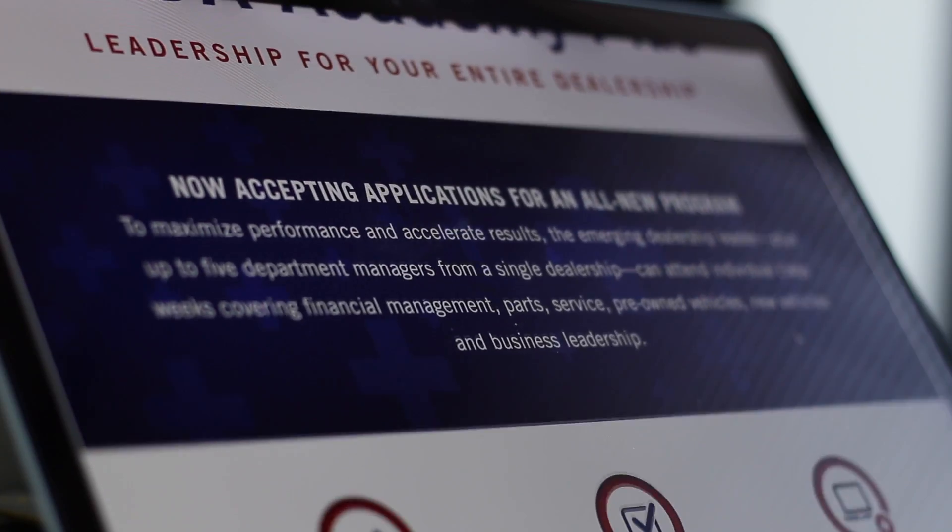Academy Plus is designed to include the traditional Academy program, our Academy certificate program, the 20 group offerings, and Native University Online.